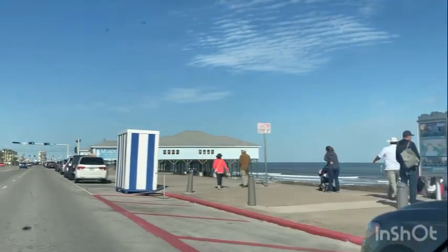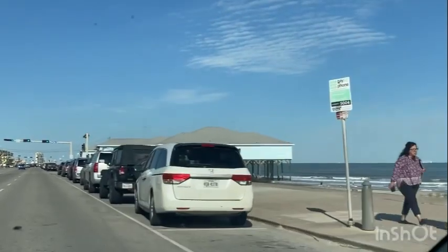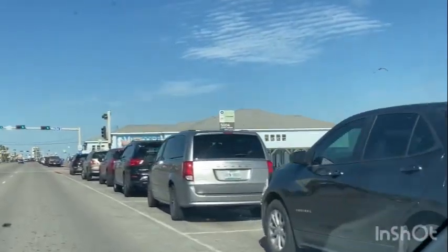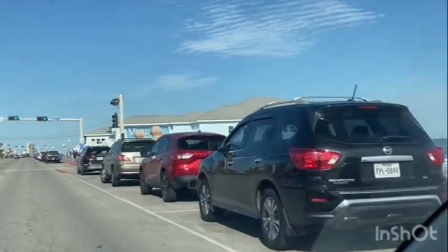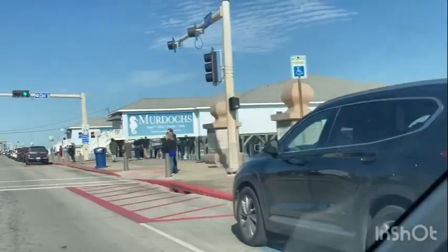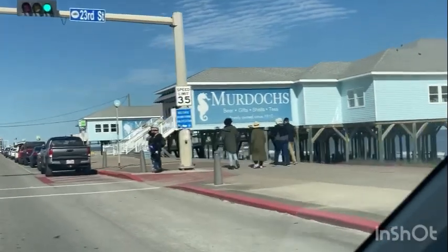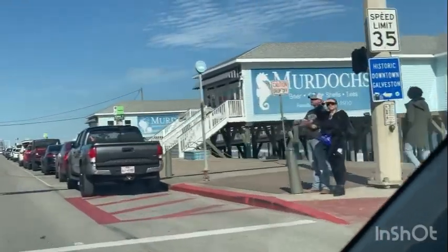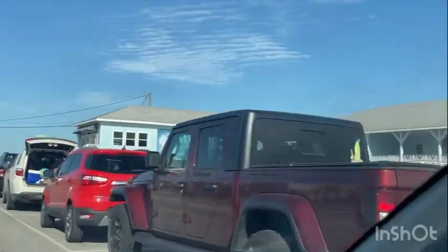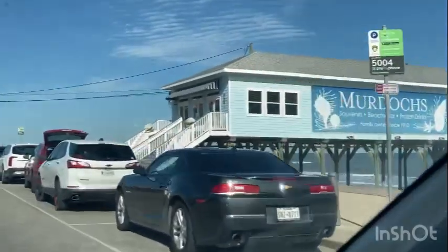Here's a really fun place if you're on the island — Murdoch's. It's super clean. They've got beers, margaritas. It's not really a drinking establishment; it's a souvenir shop, but they have a place to get a cool drink — a Gatorade, a Coke, whatever you like. It's absolutely beautiful — right here on the right. It's a big pier where you can sit in a rocking chair and have a beer or margarita.